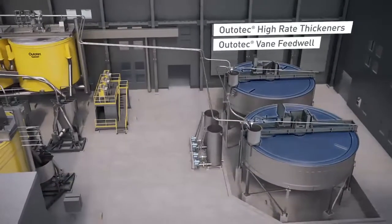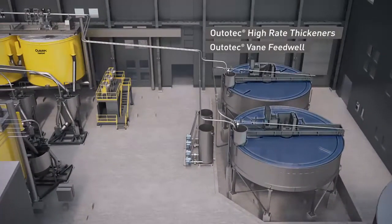Ototec thickening and clarification methods have pioneered tailings dewatering around the world.